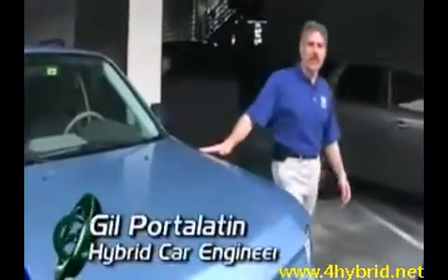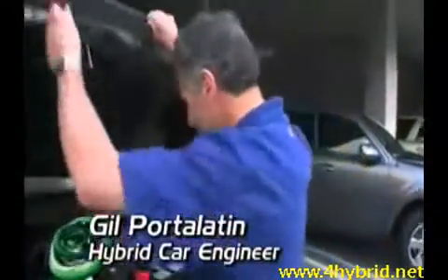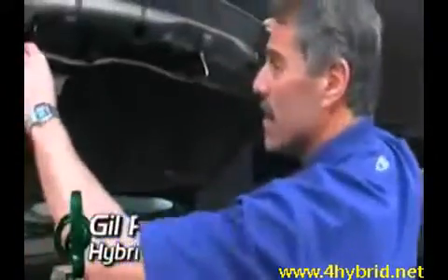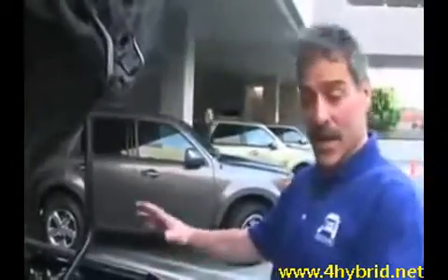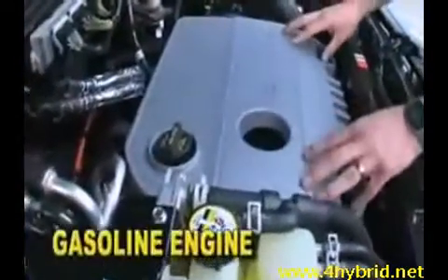I'm going to take you through a hybrid engine system here, so I'm just going to open up the hood. At first glance, what you're going to see is this big cover that says hybrid, and underneath that is your Atkinson cycle engine.